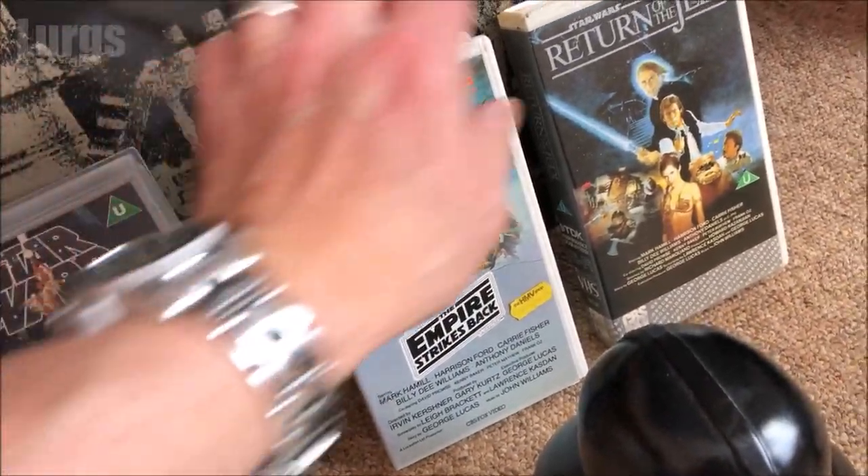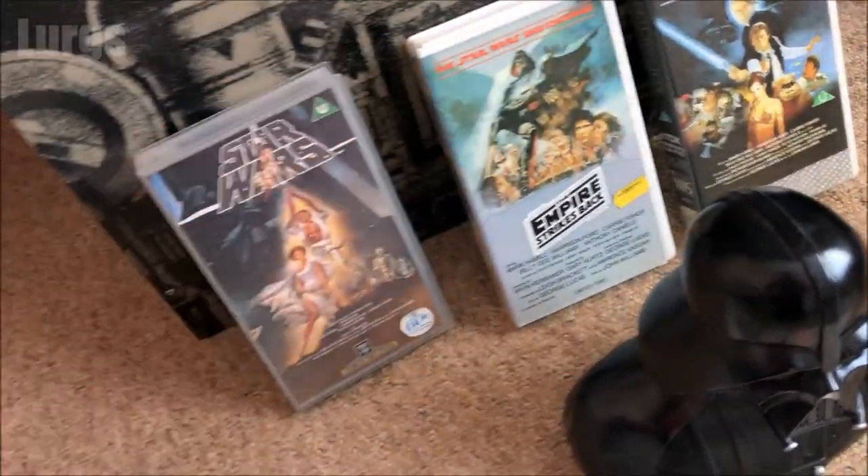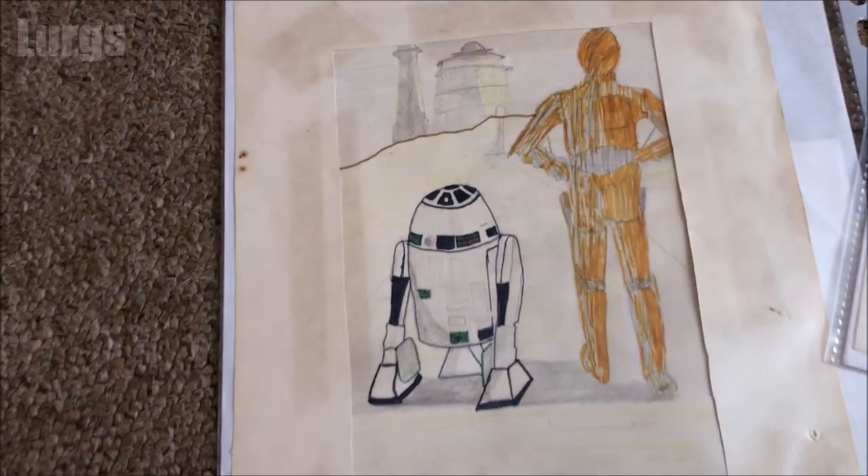Obviously back in the day we didn't have streaming services or internet, so the only way to watch these films was on VHS cassette when they actually came out. I think I got that one on a special offer.